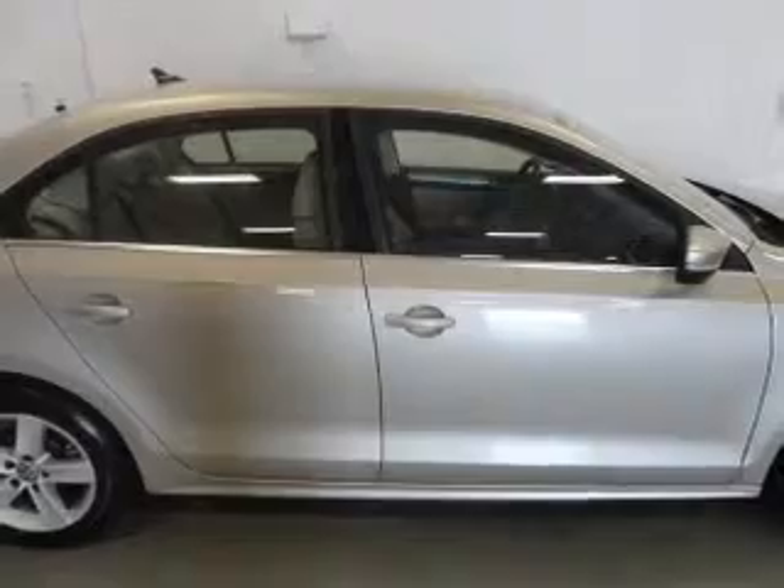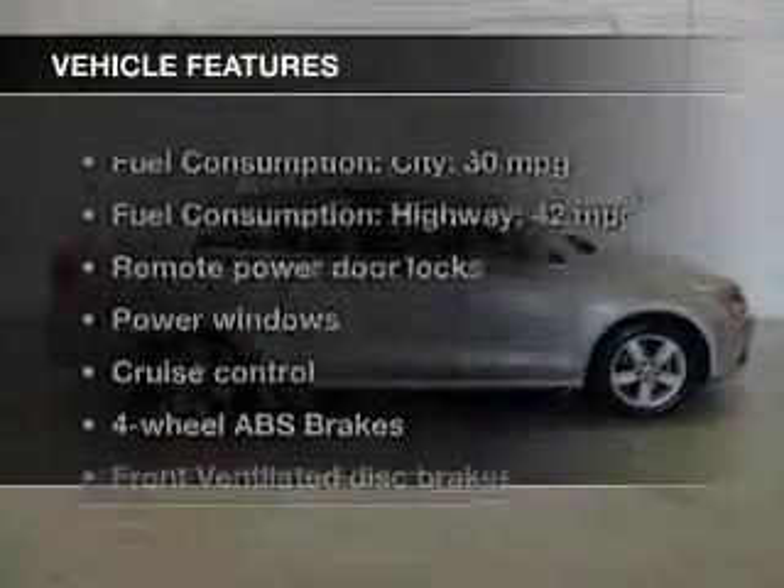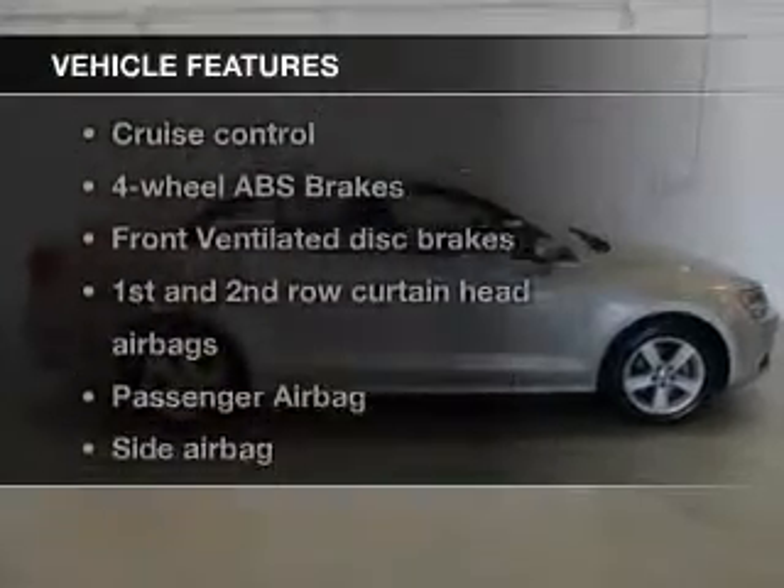You will appreciate the safety feature of anti-lock brakes. Carfax is offered to provide you with peace of mind. Plus, enjoy these notable features that are included in this vehicle.